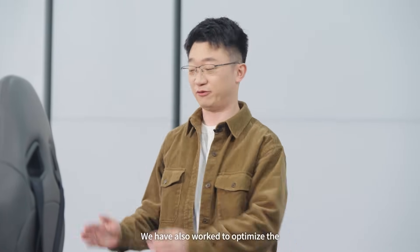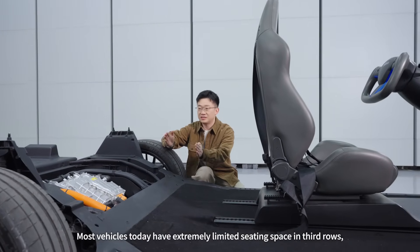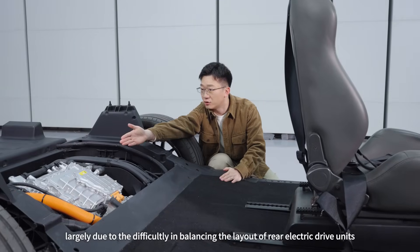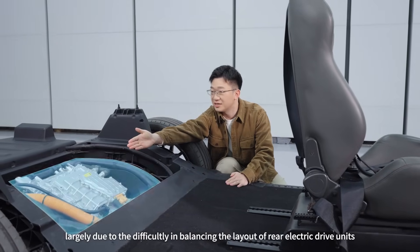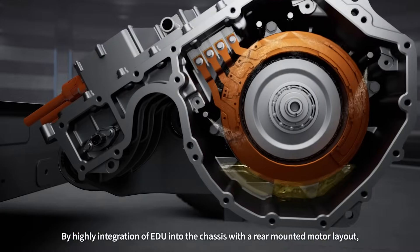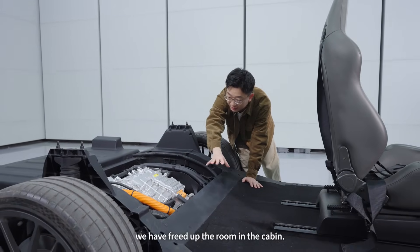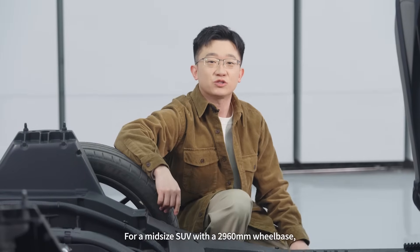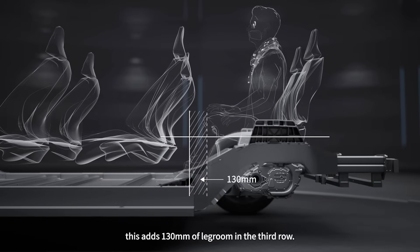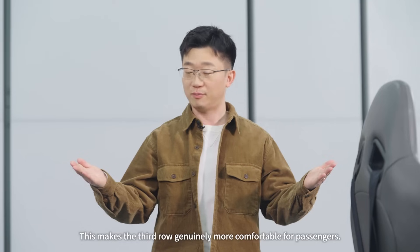We have also worked to optimize the front-to-back space. Most vehicles today have extremely limited seating space in the third row, largely due to difficulty in balancing the layout of the rear electric drive units and the cabin space. By highly integrating the rear EDU into the chassis and with a rear-mounted motor layout, we have freed up room in the cabin. For a mid-size SUV with a 2,960 mm wheelbase, this adds 130 mm of legroom in the third row, making it generally more comfortable for passengers.